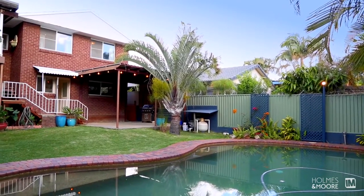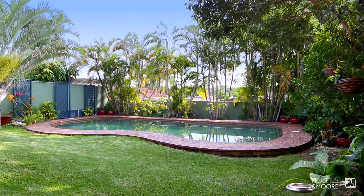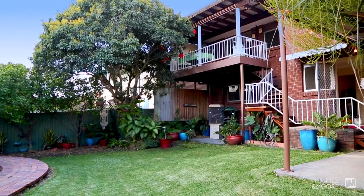Stepping outside, it's quite an iconic backyard. You've got a beautiful swimming pool, you've got grass, plenty of room to play cricket and plenty of room to entertain friends and family alike.